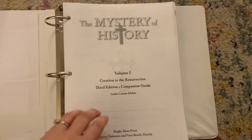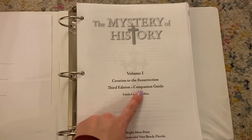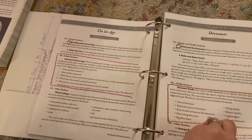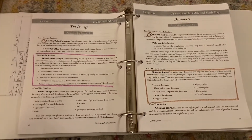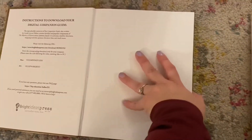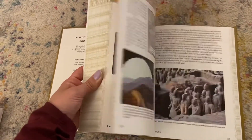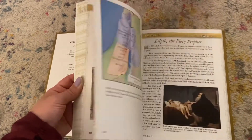The book I just showed you with all the options for activities is called the Companion Guide. It is full of information per lesson, providing you with all these options for your students. It is a phenomenal resource — phenomenal. Let me give you a quick skim of the textbook now that I've explained how the lessons work. It's full of color — absolutely beautiful. I've loved this, and my kids have too.